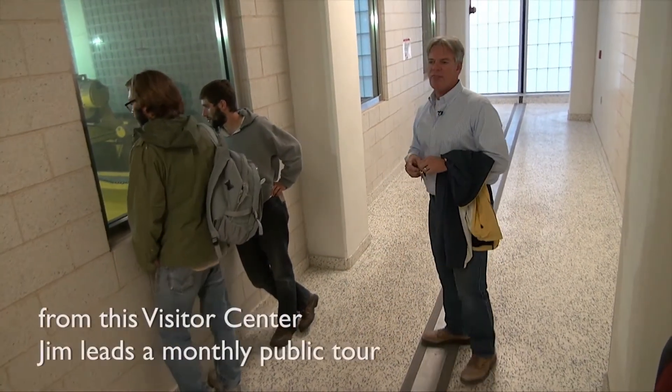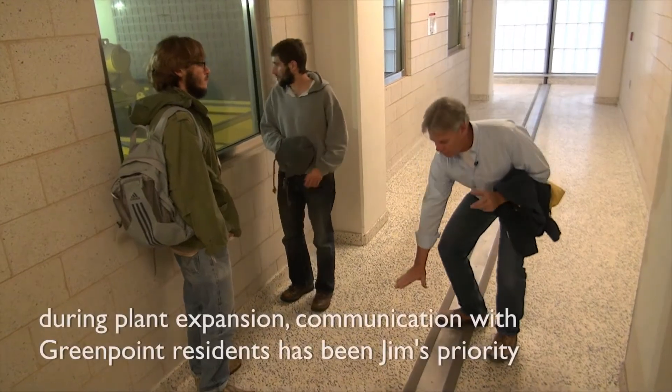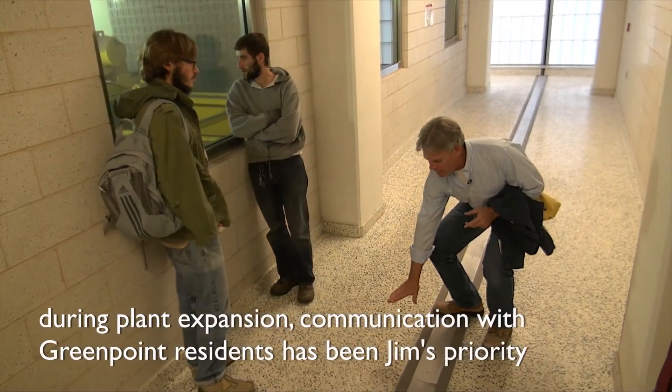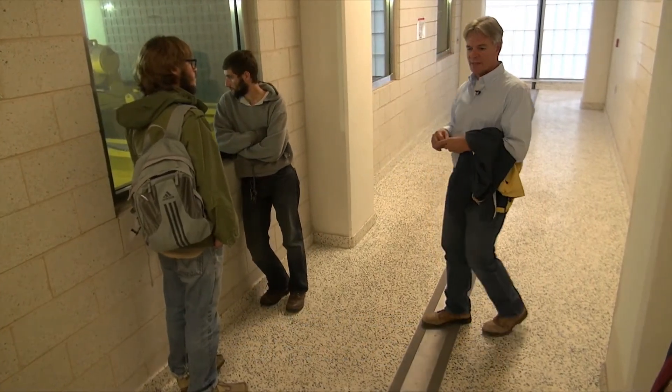In each aeration tank there are 10,000 stone diffusers. They look like a series of mushrooms on the floor — about 14 inches off the ground, about 8 inches in diameter, and there are 10,000 of them per tank. I have 24 tanks, and that makes a very fine bubble.